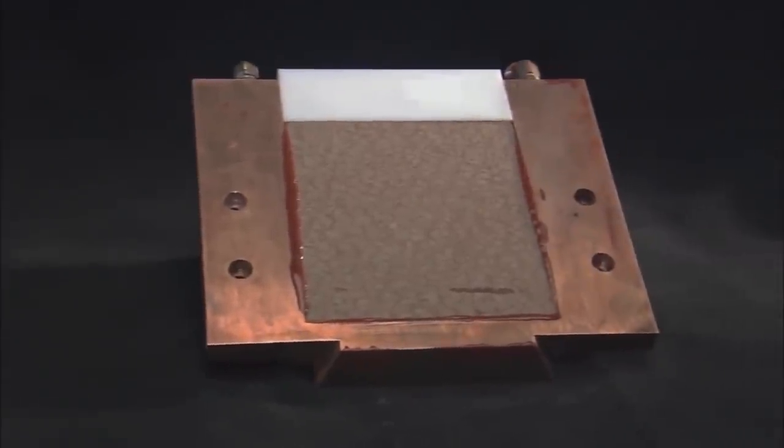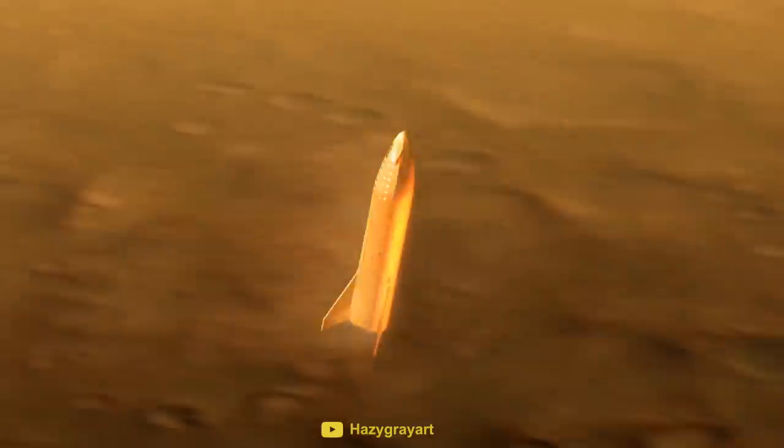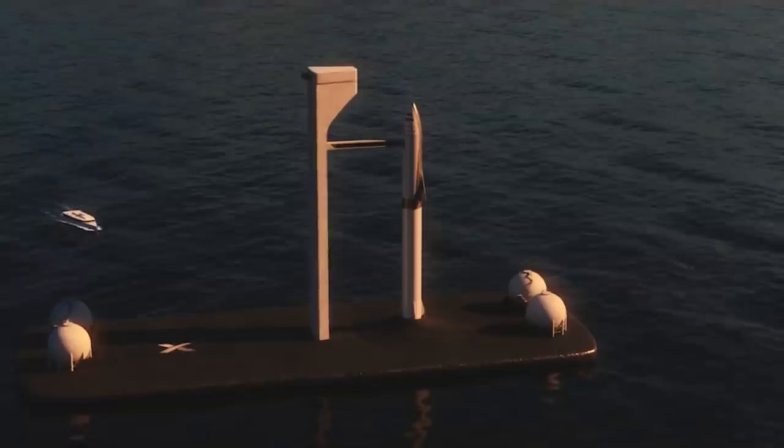One of the most time-consuming aspects of the shuttle's refurbishment was the heat shield, with each of the 35,000 tiles having to be inspected individually between each flight. SpaceX planned to use a material called PICA-X for their heat shield. Although this material is designed to wear away slowly after each flight, SpaceX are aiming to get hundreds of uses out of it before it needs to be completely replaced.